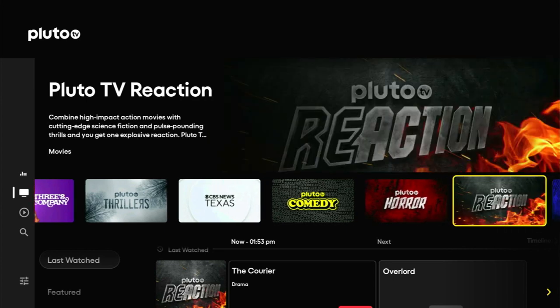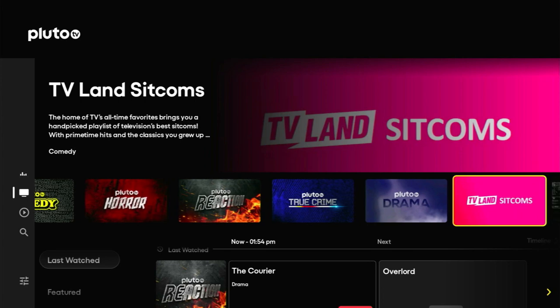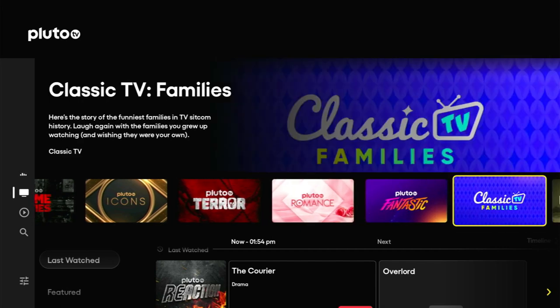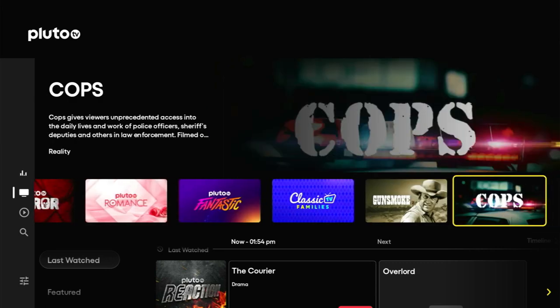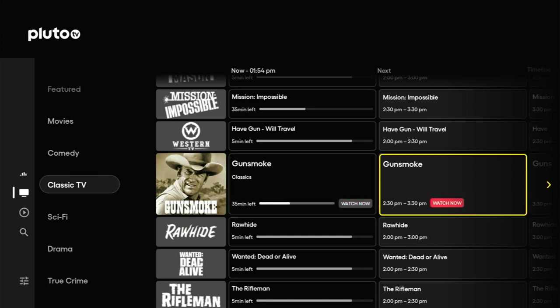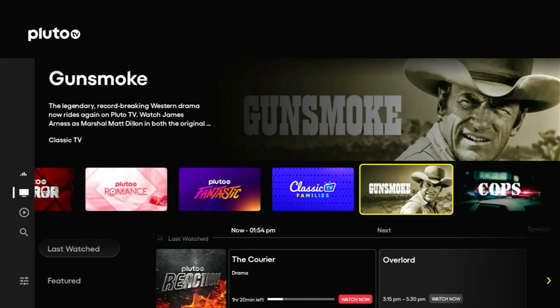Going across we've got Pluto Reaction, Pluto True Crime, Drama, Sitcoms, Crime Movies, Icons, Terror, Romance, Fantastic, Families — great for the kids. We've got Gunsmoke, obviously Westerns, Cops. If we click Gunsmoke it takes us straight to the classic TV section and all the Westerns. Let's go back to the top.